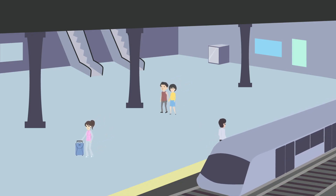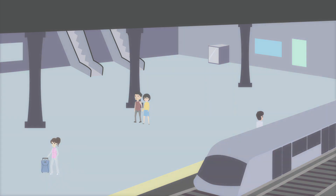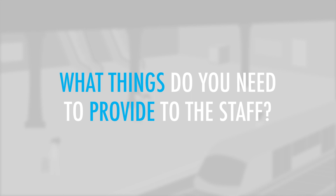You are at a train station where you're heading to the lost and found office to retrieve a lost passport. According to an email you received from the train company, what things do you need to provide to the staff?